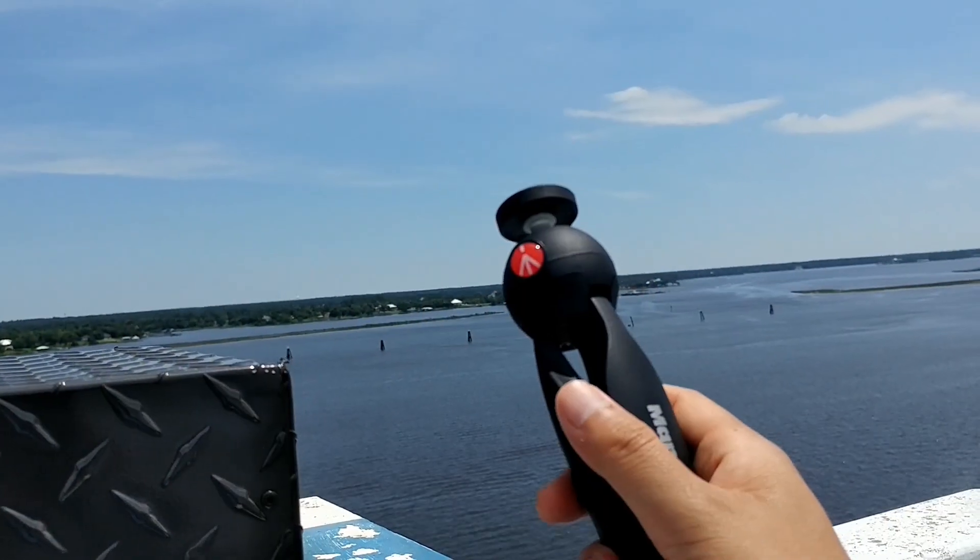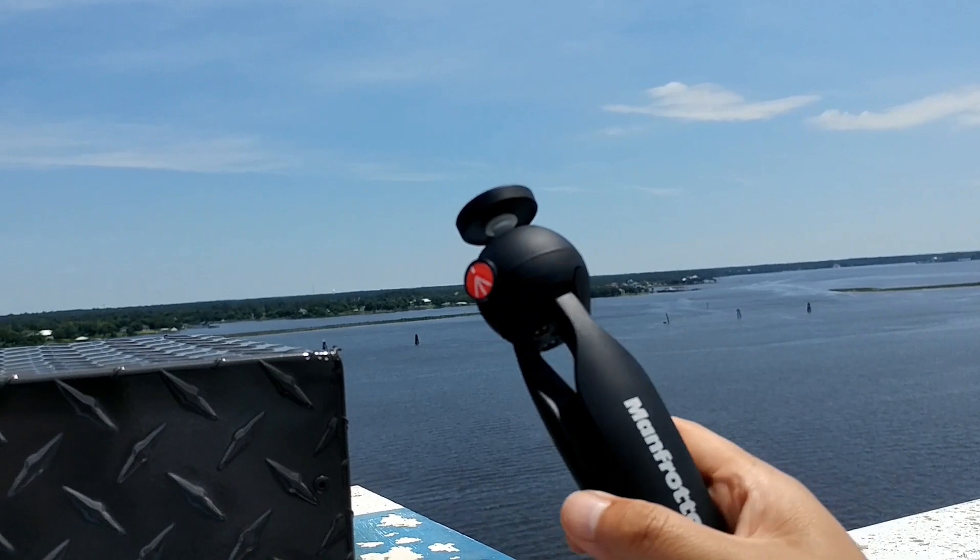The second thing you want to have is some type of tripod. I myself have a mini tripod — I use a Manfrotto Pixie mini tripod — and not having a tripod makes it really difficult because you have to hand hold everything, and it's definitely not as steady as having a tripod.